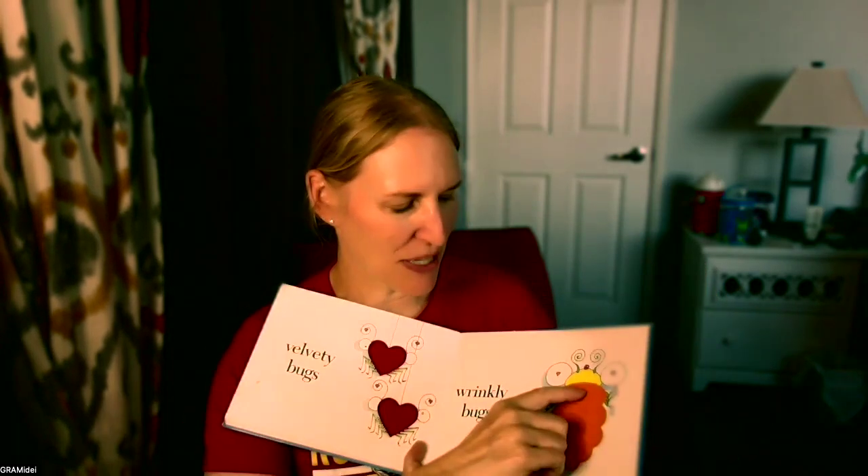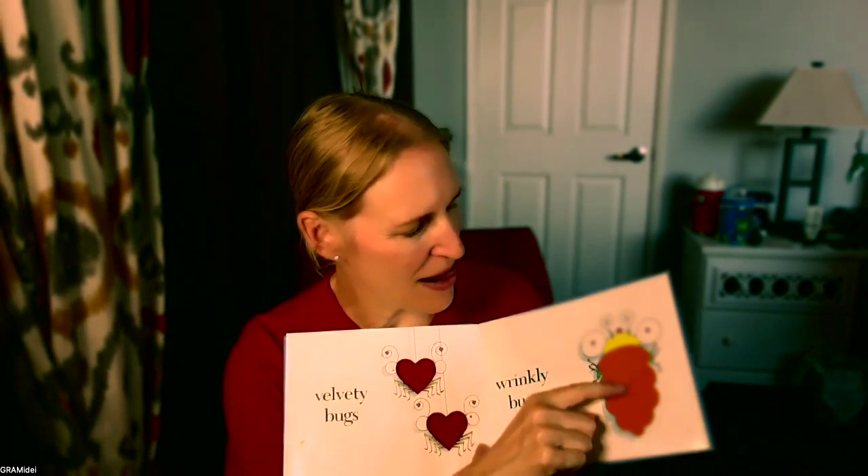And wrinkly bugs — looks like a carrot. Has little pleats in it. I call those pleats. Bristly bugs. Now this one really is like a sponge. I think it's velcro. You can hear it.